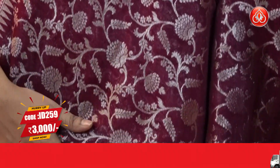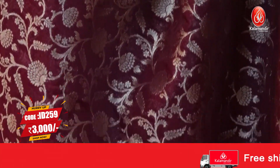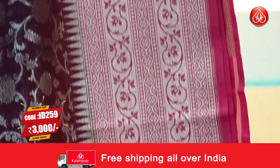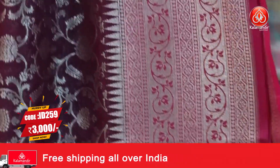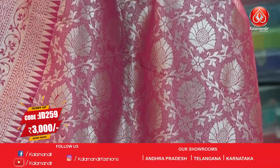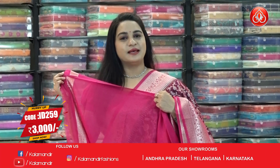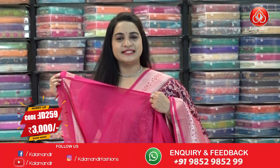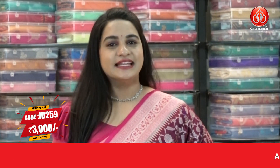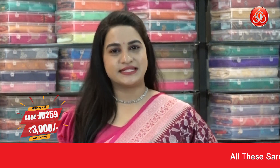One more very lovely combination — wine with pink color. All over the body has lovely floral and leaf jaal. The border is contrast with intricate floral weave, dot weave, and diamond temple weave. The pallu is contrast with floral and leaf jaal in silver zari, paired with a contrast plain blouse with border. Saree code ID 259, price 3000 rupees. Take a screenshot and ping us on WhatsApp. Shipping is available across India.